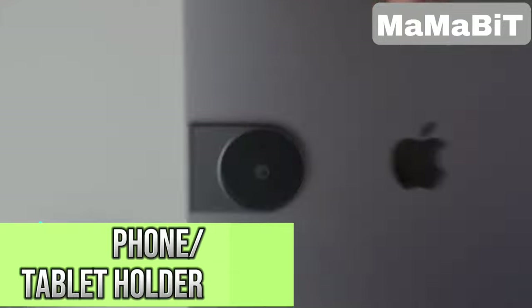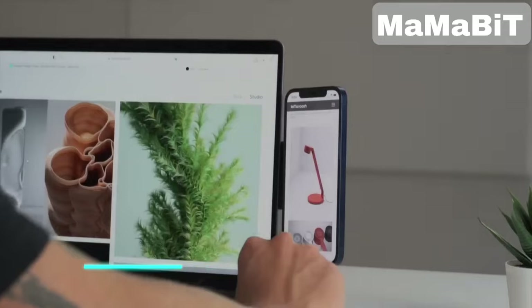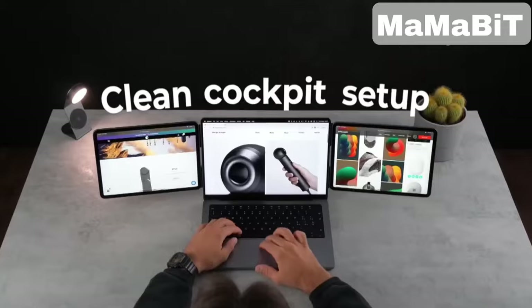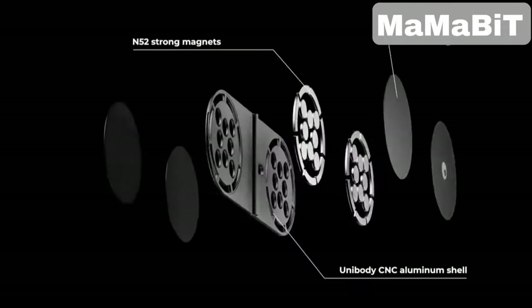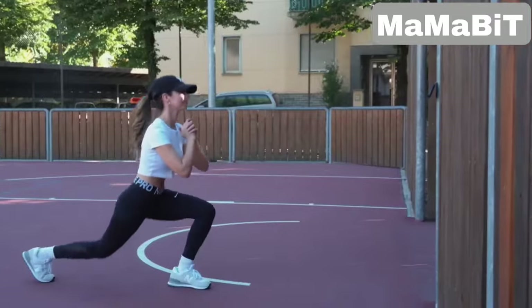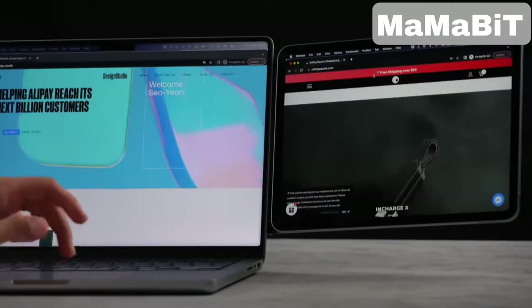This slim arm can boost your workspace instantly. It attaches to your laptop with magnets and holds your phone or tablet at the perfect height and angle, so you can stay productive without the clutter. The magnetic holder keeps your device secure and accessible, saving desk space. At just 2.5mm thick, it's ultra-portable, making it easy to take with you wherever you go.